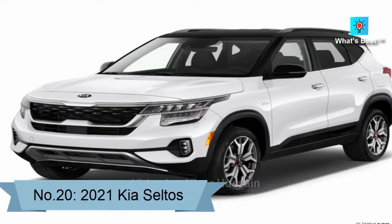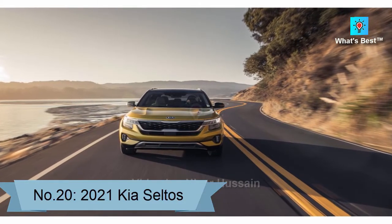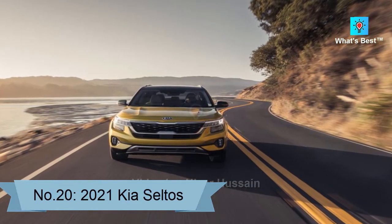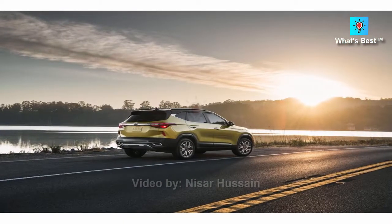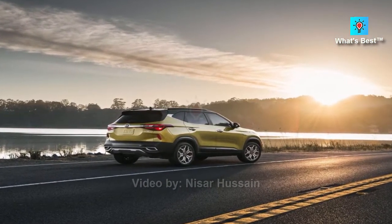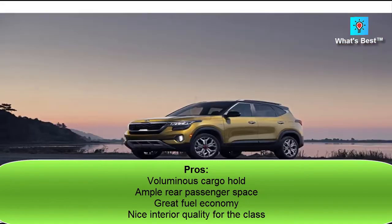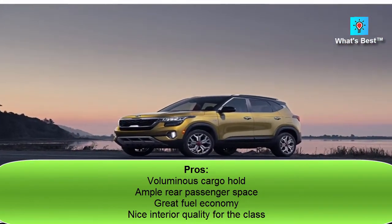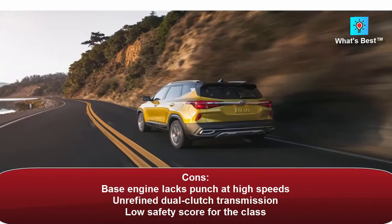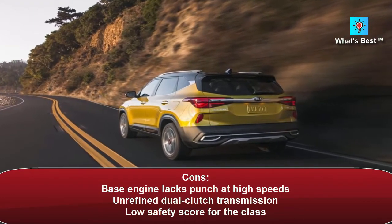Number 20: 2021 Kia Seltos. The 2021 Kia Seltos stands out among subcompact SUVs for its excellent passenger and cargo space, though acceleration is a bit lackluster. This vehicle does not have an overall score or ranking because it has not been evaluated for reliability. Pros: voluminous cargo hold, ample rear passenger space, great fuel economy, nice interior quality for the class. Cons: base engine lacks punch at high speeds, unrefined dual-clutch transmission, low safety score for the class.